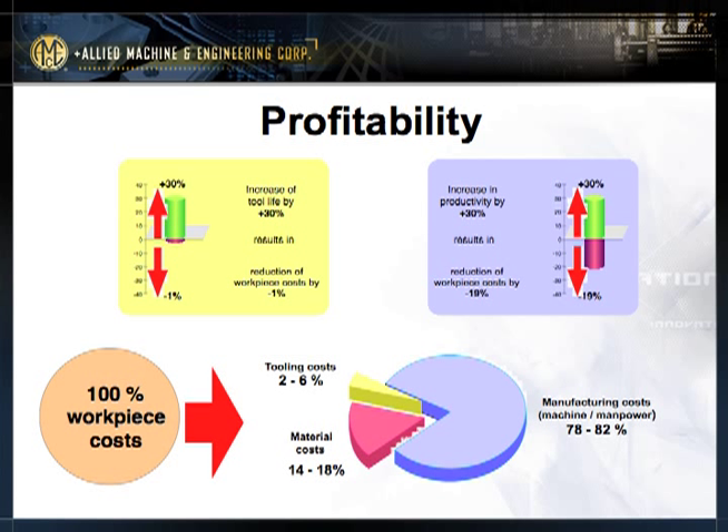The real savings comes from increasing productivity or decreasing manufacturing time. If I increase productivity by 30%, you can have as much as an 18% cost savings relative to the cost of manufacturing — these are the real savings. This is based on about a $65 an hour burning rate; some machine tools can go upwards to a couple hundred dollars an hour, and of course that percentage of increase can actually go even higher.